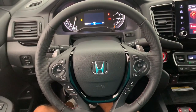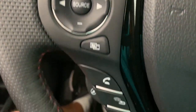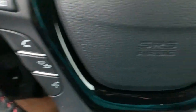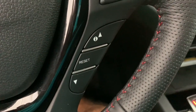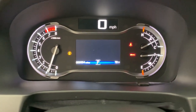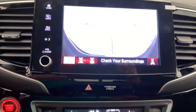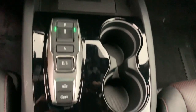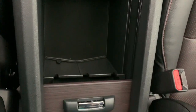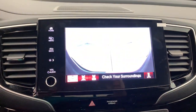Rough and ready meets smooth and sophisticated in this exquisitely versatile Honda Ridgeline. See for yourself when you come in for a test drive. We'll see you next time.